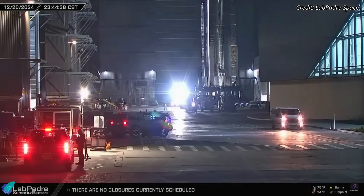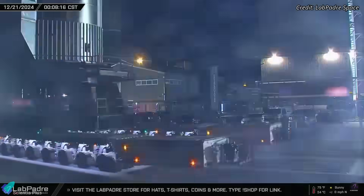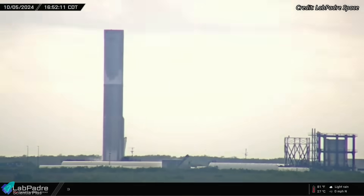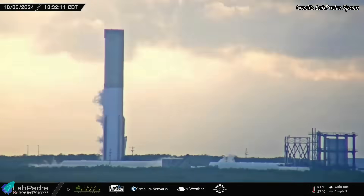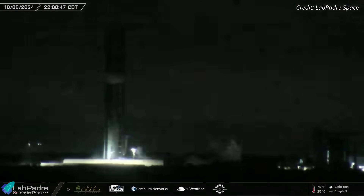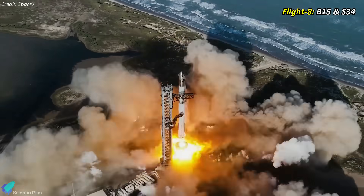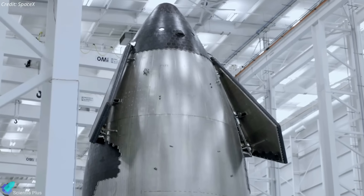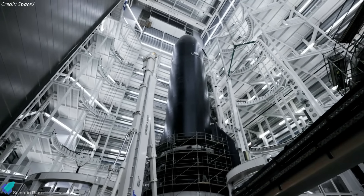After completing assembly and finalizing electrical and plumbing systems, SpaceX transported Super Heavy Booster 15 to the Massey's test site this week. Booster 15 will undergo multiple cryoproof tests in the coming days, providing engineers with valuable data to assess the booster's ability to withstand various flight stresses and detect potential leaks. Booster 15 is designated for Flight 8 alongside Starship 34. The fully assembled Ship 34 is housed inside Megabay 2, where it is undergoing preparations for cryogenic proof testing.